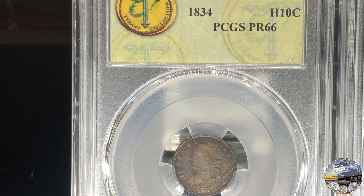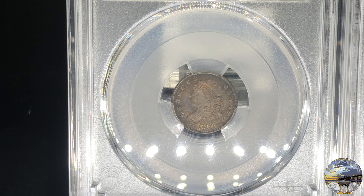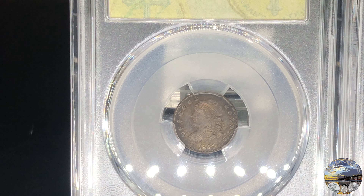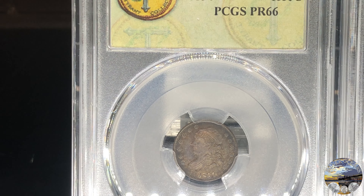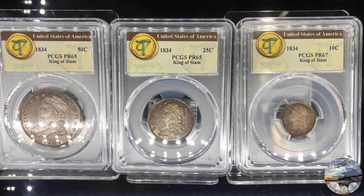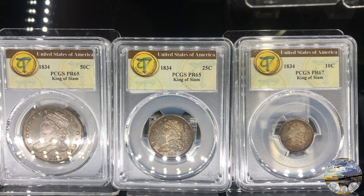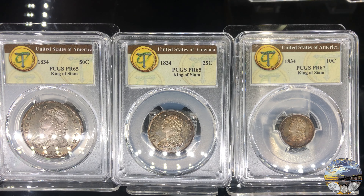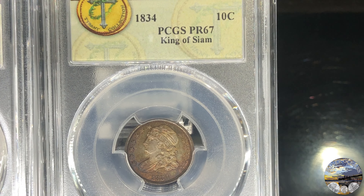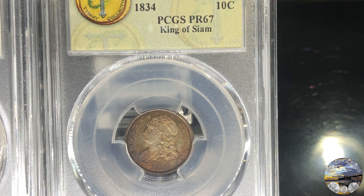Next up is the smallest coin in the set and is one of two replacement coins which were not the original coins presented to the King of Siam. This is an 1834 proof 66 half-dime, with deep gold toning and tinges of blue around the rims. The strike is perfectly bold and the surfaces are outstanding. The 1834 dime ties the King of American coins for the highest graded example in the set at proof 67. The surfaces are pristine and the toning is elegant with deeper gold and russet at the rims, reddish to crimson in the detail, with the centers bright with silver frost.